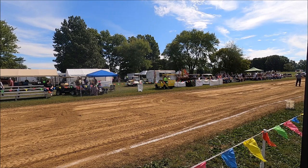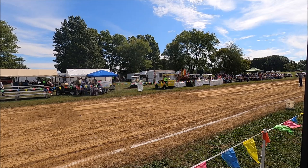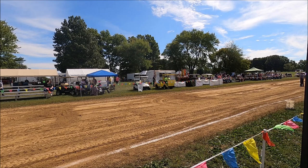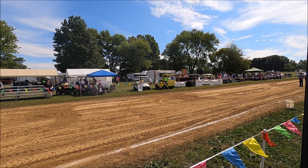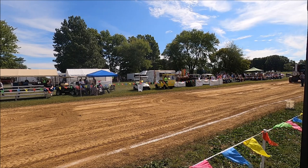First up for our parade today: a 1923 A.D. Baker steam engine. 1923 makes this machine 100 years old this year. It's owned by the Richard O. family — Richard and Brian. Check this thing out after it runs the thresher later on today.